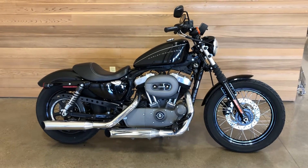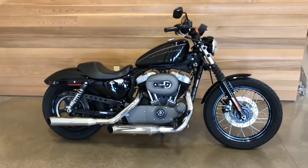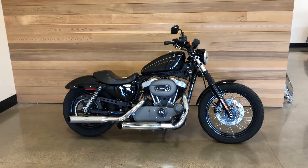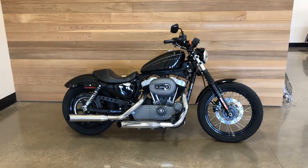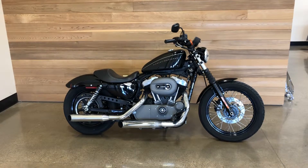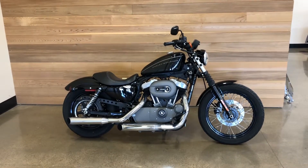I saw this bike for the first time in Orlando, Florida back in 2006 at the winter dealer show when they introduced it. Come on down, see this bike, take it for a test ride — low miles. Salem Harley-Davidson, I will see you soon.